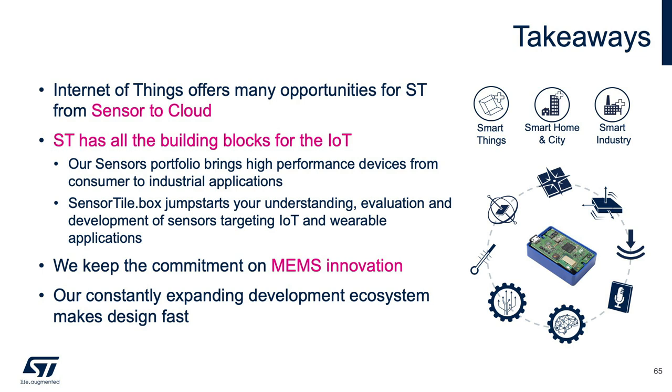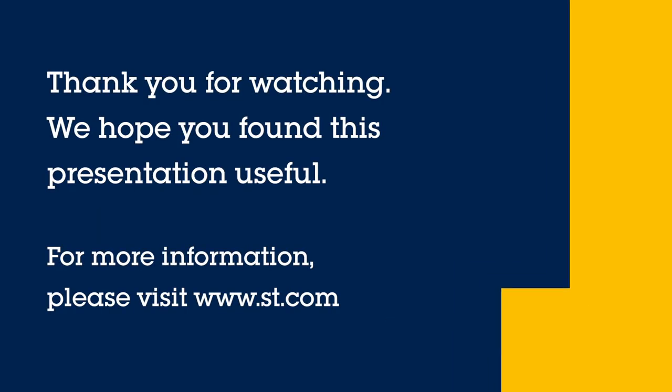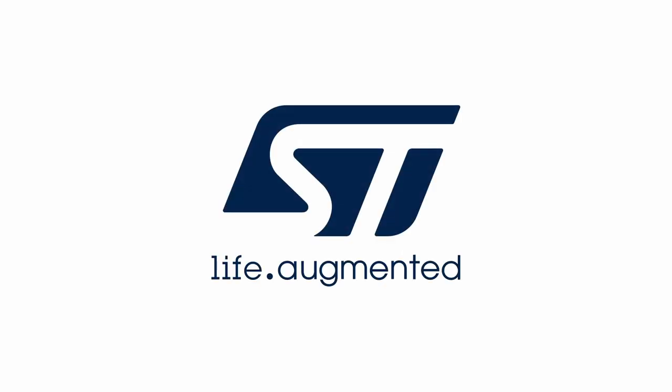As takeaways: the Internet of Things brings many opportunities to enable sensors-to-cloud connectivity, and ST plays a key role by providing necessary building blocks ranging from consumer, industrial, and automotive products, as well as development tools that jumpstart understanding, evaluation, and development for new applications. ST remains committed to MEMS innovation and continuously expanding its development ecosystem. Thank you very much for your time and attention during today's webinar.